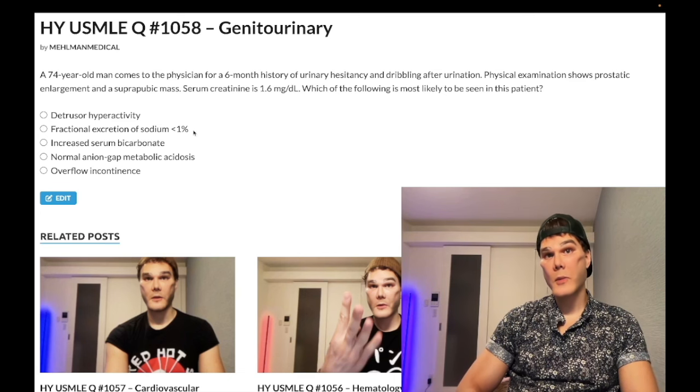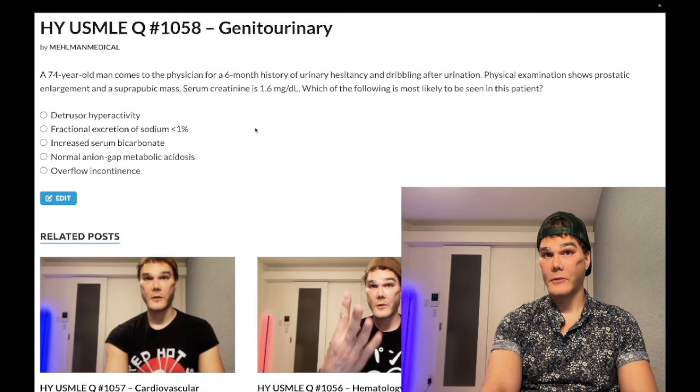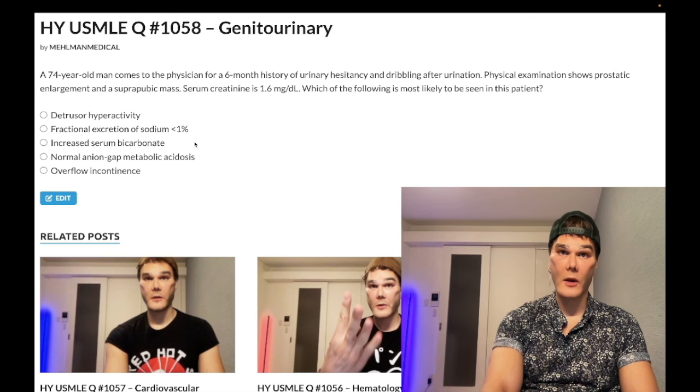If you're intra- or post-renal — and this guy is clearly post-renal — you'd have FENa greater than 1% and a BUN-to-creatinine ratio under 20. Choice B, wrong answer. Choice C, increased serum bicarbonate — also wrong.